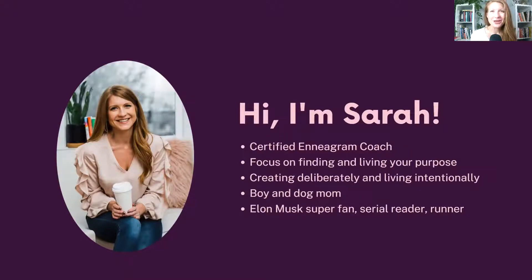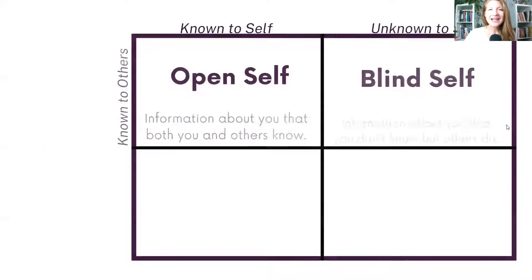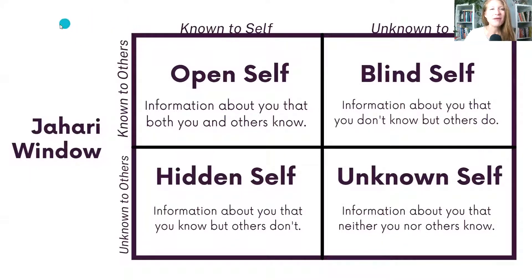I am also a boy mom — both to a human boy and to a German shepherd boy. I'm an Elon Musk super fan, and sometimes I wonder what Enneagram type he would be, though you're not supposed to type others. I am very much a serial reader, and I identify as a runner. I have a couple of marathons under my belt — the Marine Corps marathon and the Chicago marathon — and I've found running to be one of the most therapeutic things. As a type seven, which is a type that tends to live in their head, running has been a way for me to connect more with my body and get out of my head.